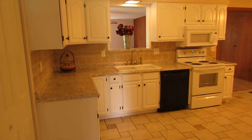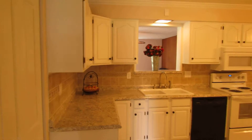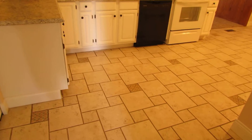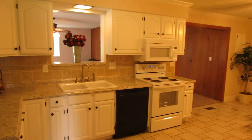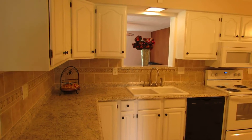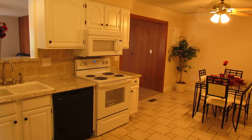Coming into the kitchen, immediately to your left is a double door where the washer and dryer hookup are. Beautiful dimensional tile in the kitchen, new countertops, new sink and faucet, new stove and microwave.